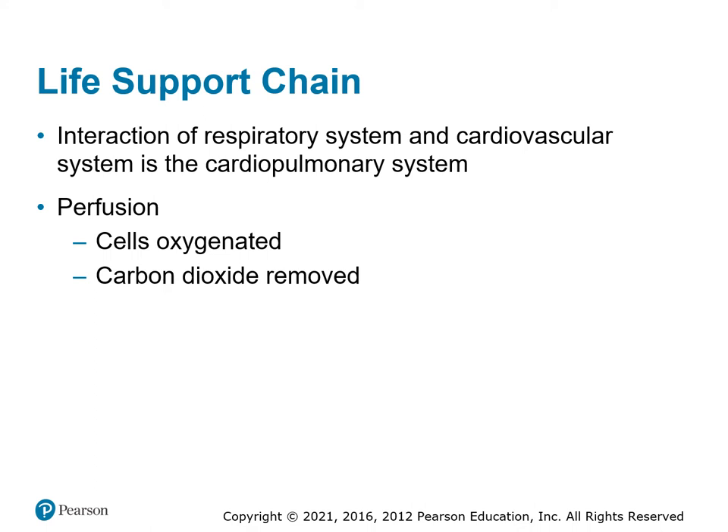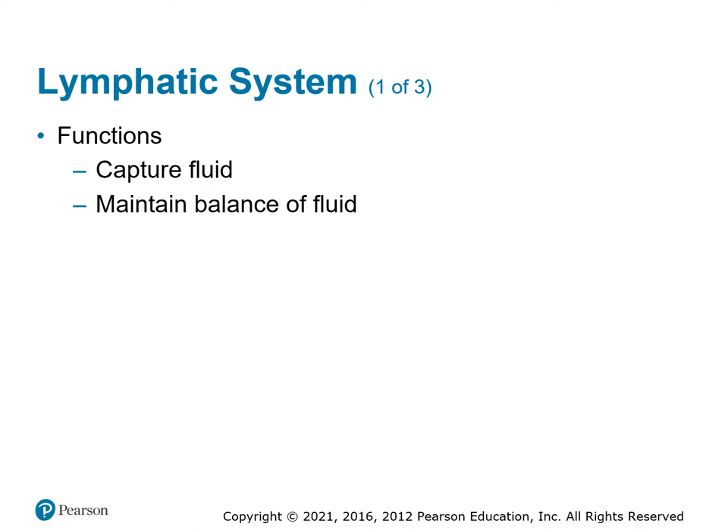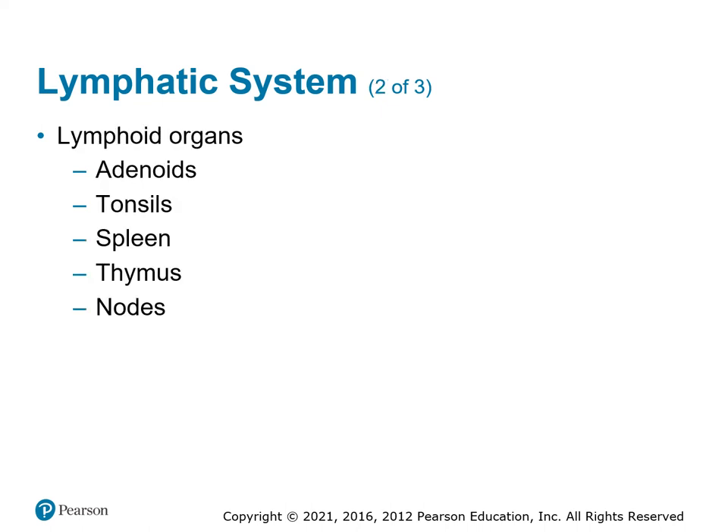The life support chain requires everything working together. If the respiratory system isn't bringing oxygen in and taking carbon dioxide away, we won't have perfusion. If the cardiovascular system isn't moving blood to transport oxygen and carbon dioxide, we'll have problems. That's why we have the cardiopulmonary system lumped together. The lymphatic system maintains our fluid balance, helps supply fluid into the bloodstream, builds up plasma, and brings fluid into the tissues. Hormones are transported through the lymphatic system, produced in the adenoids, tonsils, spleen, thymus, and nodes. Typically we don't have many EMS-related issues with the lymph system.